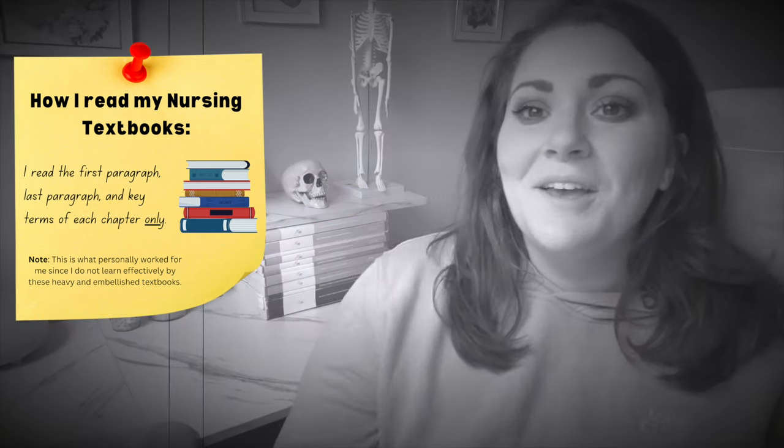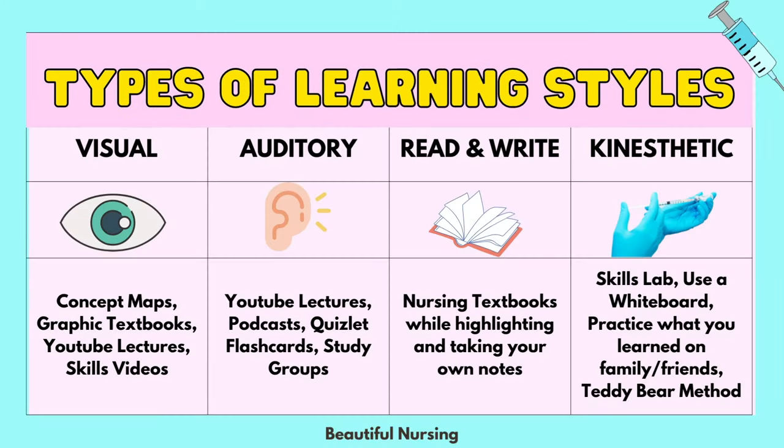I swear it took them 40 pages to describe what urine is. I would just recommend figuring out what your learning style is. If you're an auditory learner — someone who learns by listening — try YouTube lectures or podcasts. If you're a visual learner like me, YouTube videos and drawings. If you're tactile, hands-on experience — maybe go to your skills lab and learn that way.